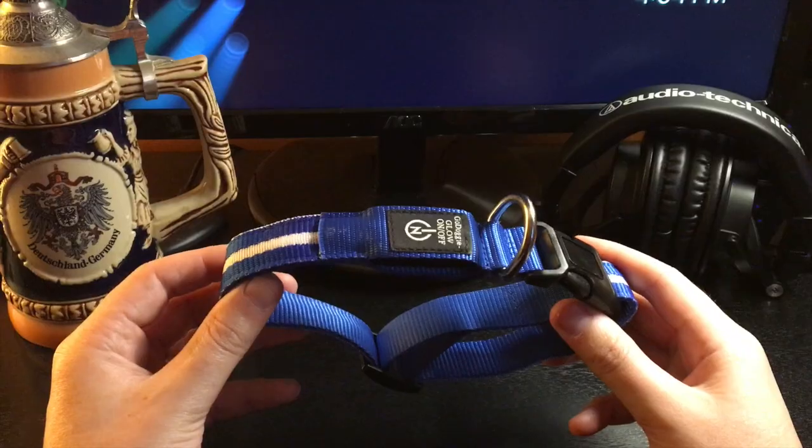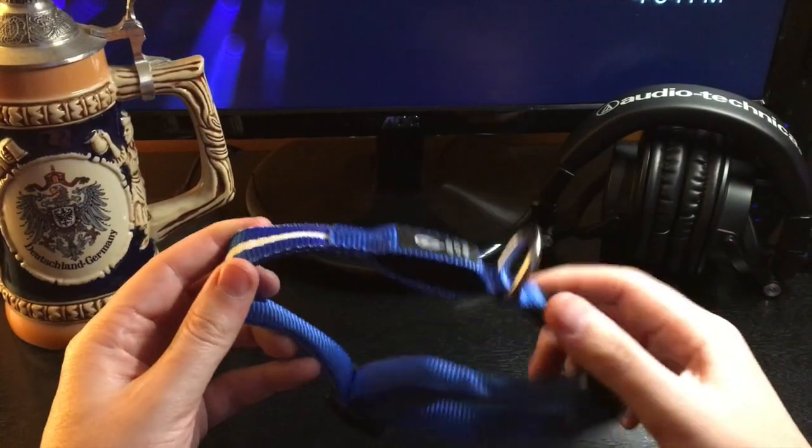Hey guys, Justin here with Just Tech, and today I'm going over three stocking stuffer ideas that can please the tech lover and dog lover alike. So let's get started — we have a dog collar, but not just any dog collar.